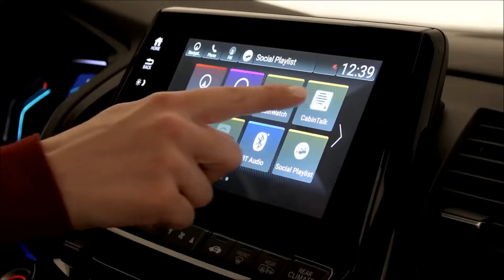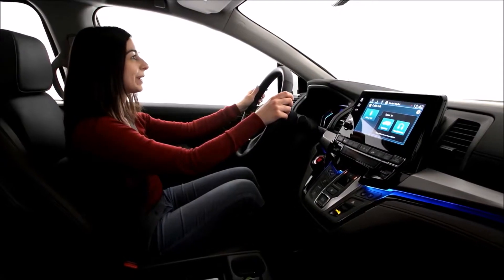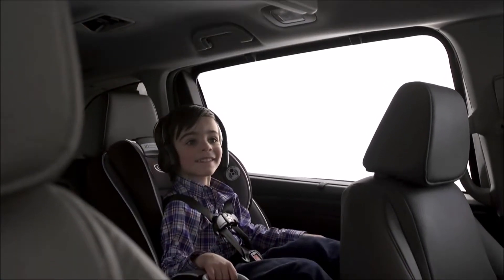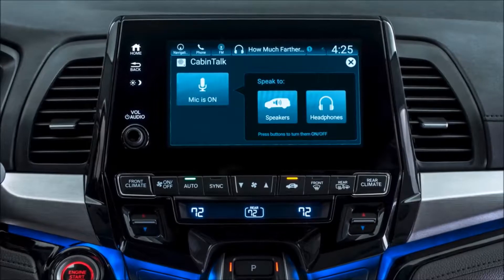Having a conversation with the kids is even easier with Odyssey's cabin talk technology — an in-car PA system that lets mom and dad directly connect with their kids through Odyssey's wireless headphones or through the speaker system on the line-topping elite trim.